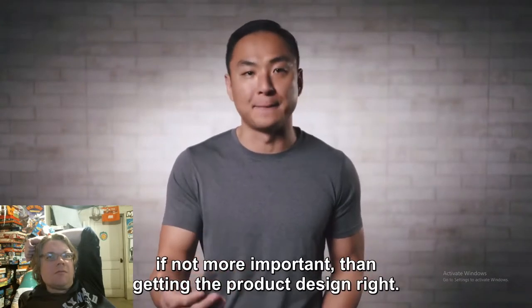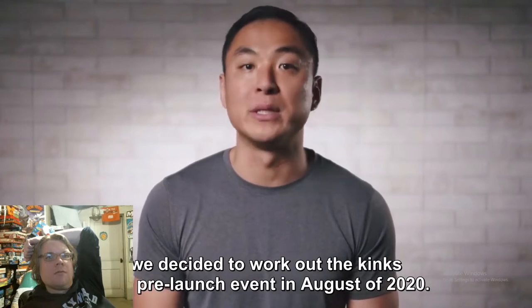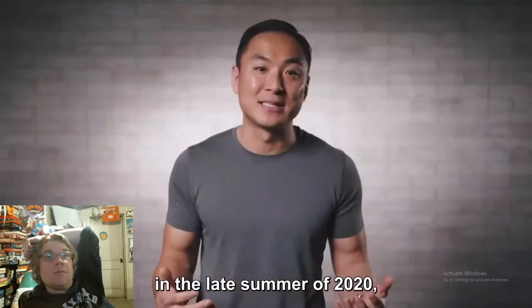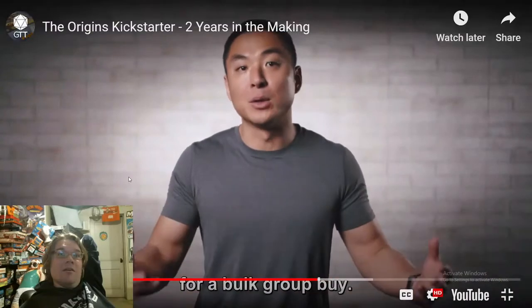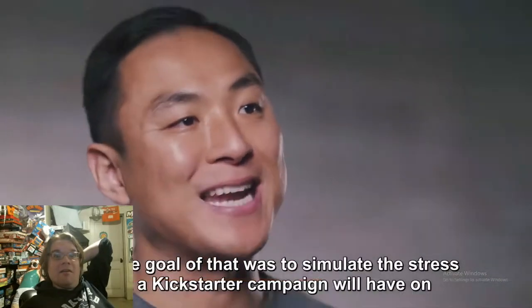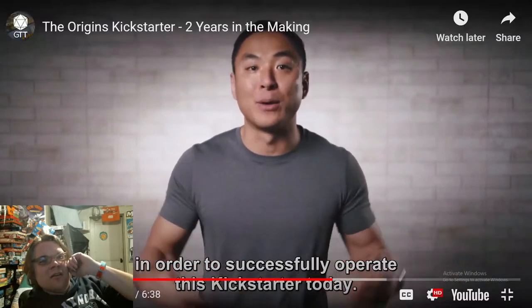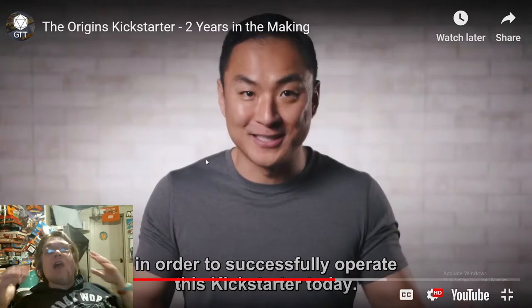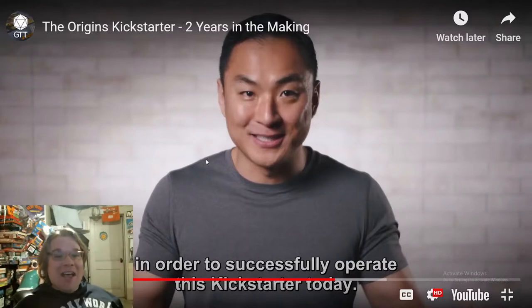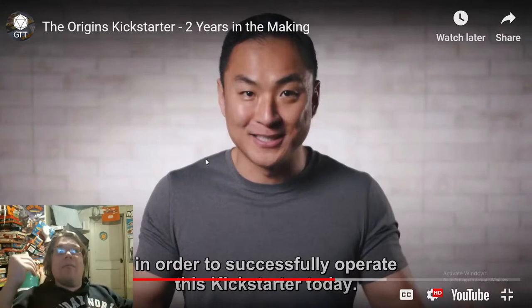'To ensure we can fulfill all obligations of this Kickstarter, we decided to work out the kinks in a pre-launch event in August 2020. We partnered with some of the biggest names in the board game industry including BoardGameGeek and Geek Dad for a bulk group buy — to simulate the stress a Kickstarter will have on production and supply chains.' I'll be brutally honest — a lot of that went over my head, but I love it. My wallet is open. You have checked every single box magnificently.